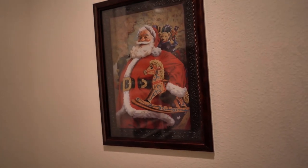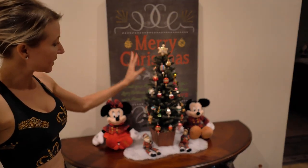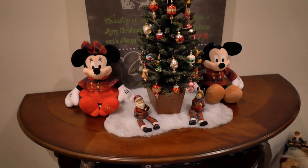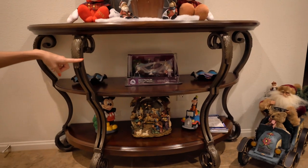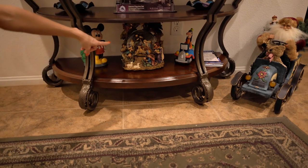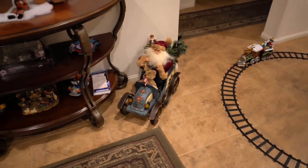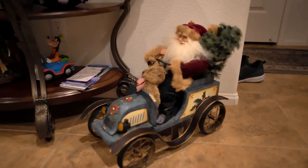We have some pictures that we changed throughout our house to put up and this is our entryway. I have this beautiful tree with these old-fashioned little ornaments and of course we have to have Mickey, Minnie, Santa, and a reindeer. Down below here we still have the Nightmare Before Christmas out because it's Halloween and Christmas mixed together. And we have our beautiful manger snow globe that has all of the shepherds and the wise men around. And you can't forget Santa in his car.